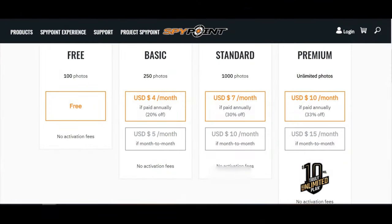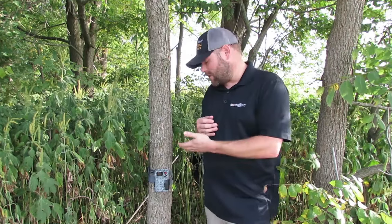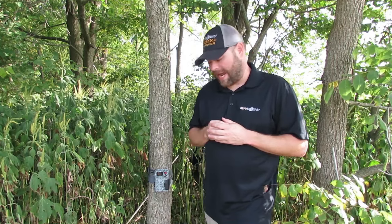The first thing we need to double check is make sure that you haven't reached your photo transmission limit for the month. If you're using the free 100, the paid 250, or 1,000 plan for photo transmission, once you reach those limits, you're not going to get images sent to the app anymore. Double check that you haven't reached your photo threshold. You can always upgrade your plan, but if you've reached the threshold, that camera is still taking pictures — it's just not sending them to the servers so you can see them in the app.